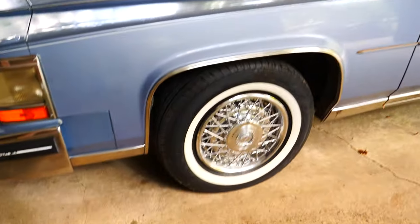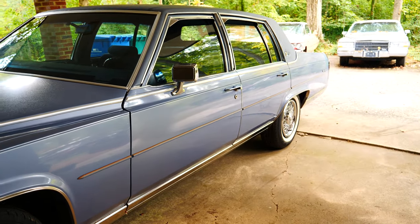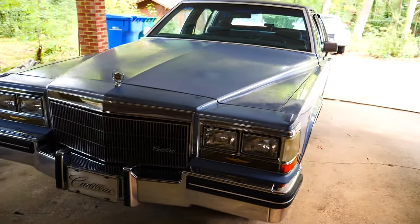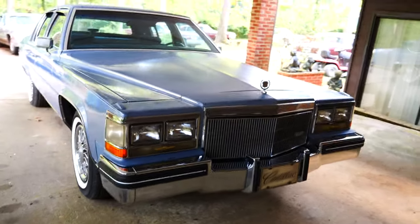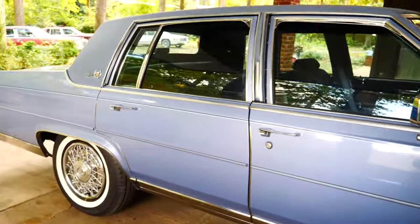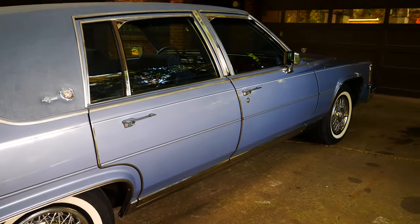For someone looking for a really nice Brougham d'Elegance at a price that's affordable and makes sense, I think this might be a good option for you. It's so tempting to keep them all and try to fix them all, but I have to be realistic about what I can get done, and someone else can enjoy taking this one to its completion.